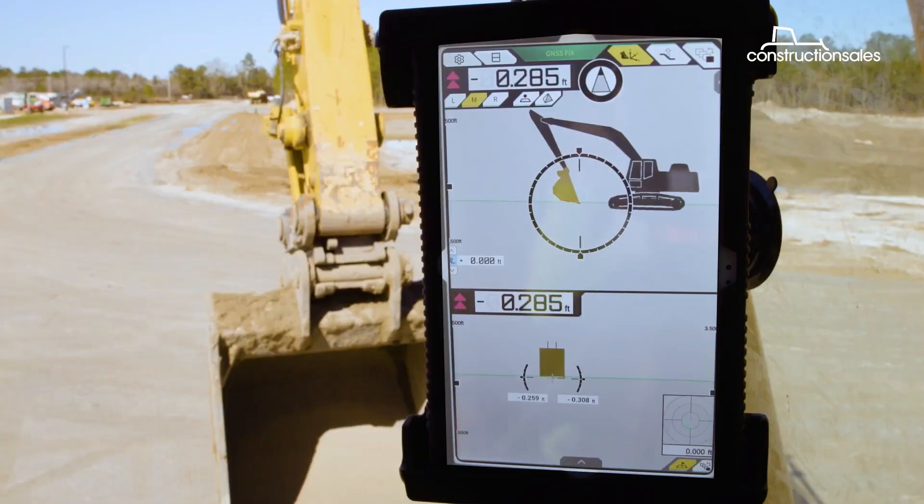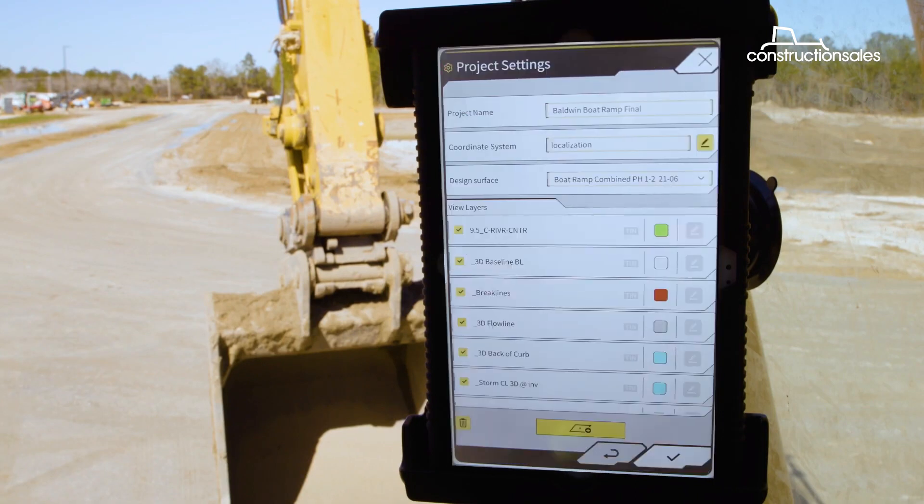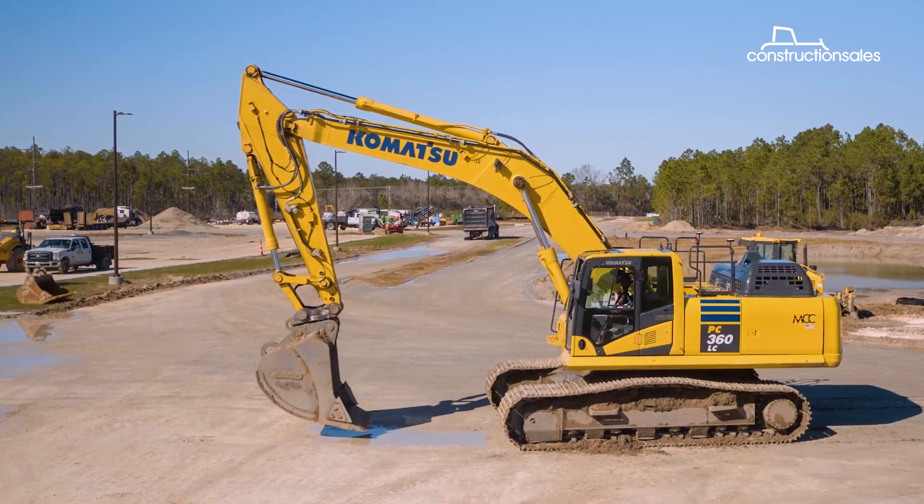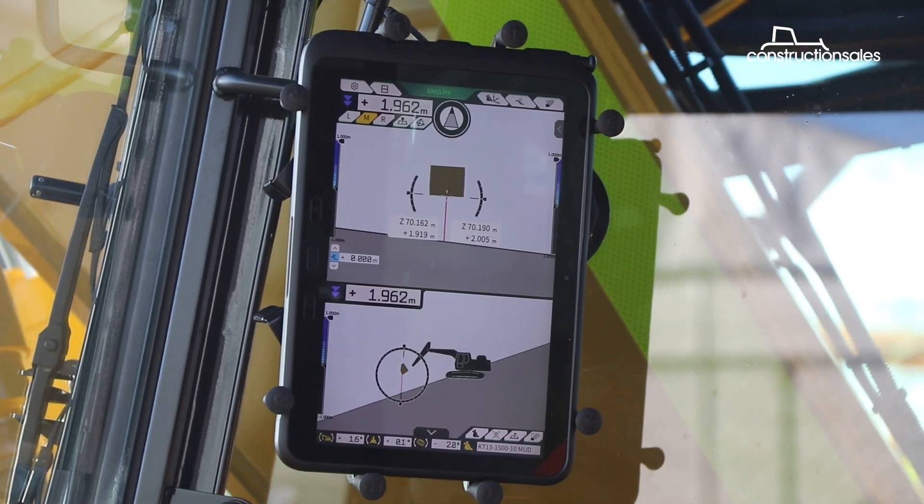While some machines come with these features inbuilt, most operators, especially those running older machines, often have to make do without. And Komatsu hopes to change that.